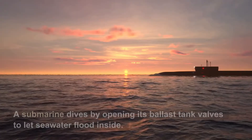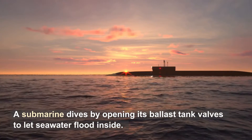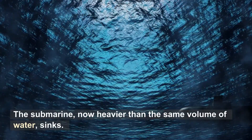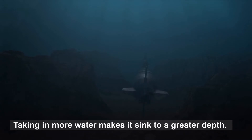Diving. A submarine dives by opening its ballast tank valves to let seawater flood inside. The submarine, now heavier than the same volume of water, sinks. Taking in more water makes it sink to a greater depth.